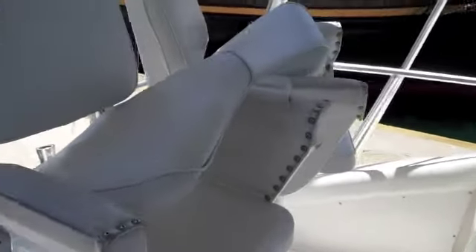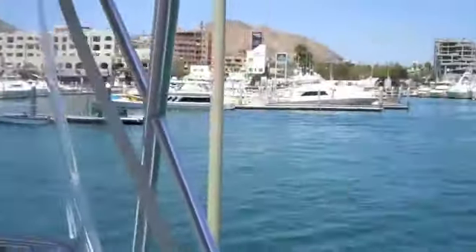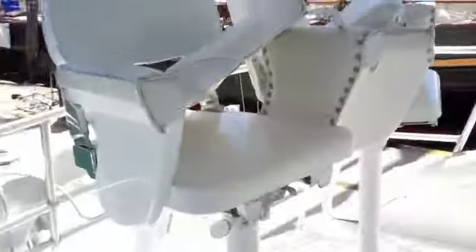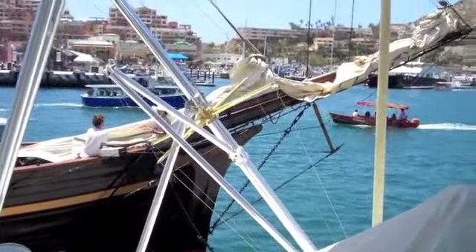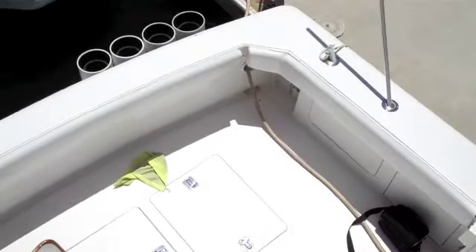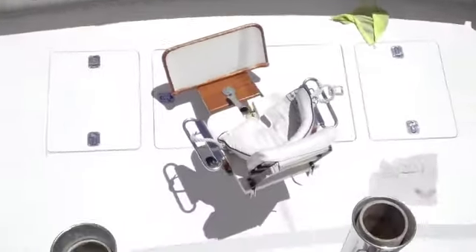This is the ladder up to the fly bridge. Up on the fly bridge we have the captain's chair and mate's chair — great view up here for spotting fish. On the front of the fly bridge there's a nice seating and sleeping area, speakers for the music, a cup holder, and controls all covered. You can have up to four or five anglers hooked up at once, and there are rod holders as well.